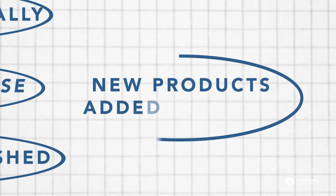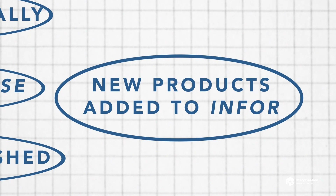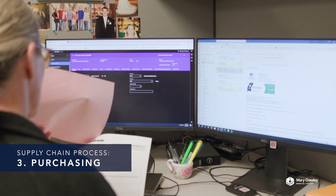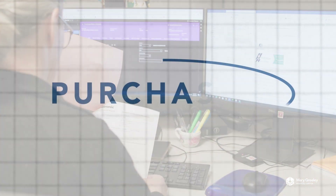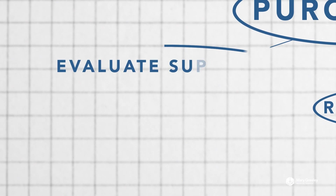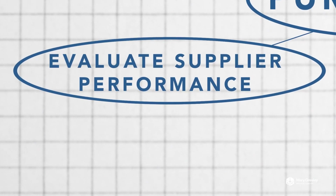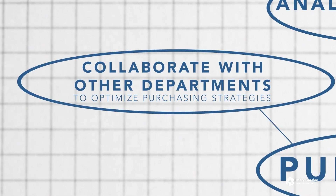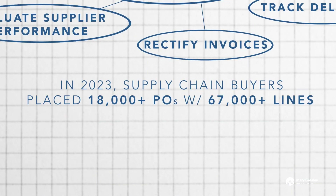All new products are also added to our ERP INFOR after VAT approval. Buyers are responsible for procuring all medical supplies and equipment necessary for patient care. Their daily duties typically include analyzing inventory levels, placing orders, tracking deliveries, rectifying invoice discrepancies, and evaluating supplier performance to ensure quality and cost effectiveness. They also collaborate with other departments to forecast demand and optimize purchasing strategies. In calendar year 2023, supply chain buyers placed over 18,000 POs with more than 67,000 lines.